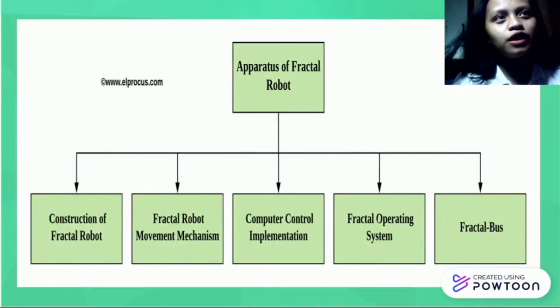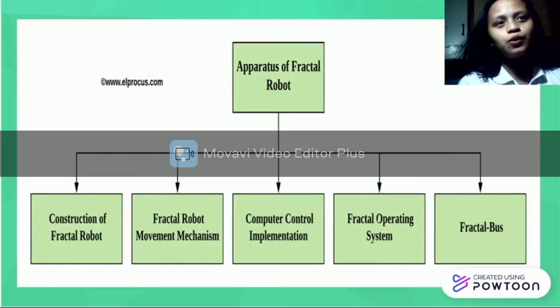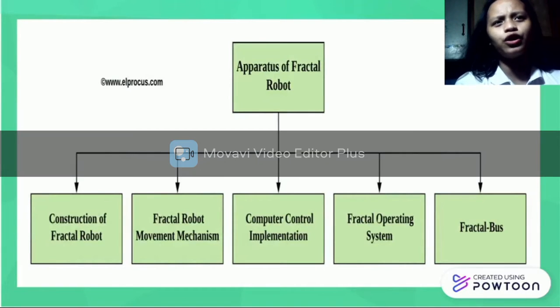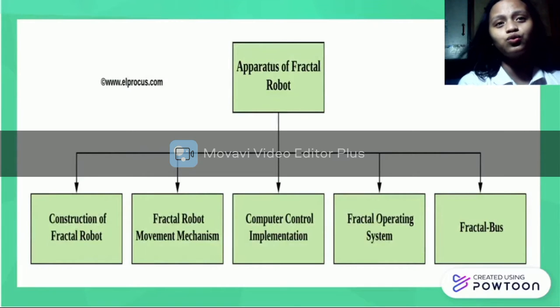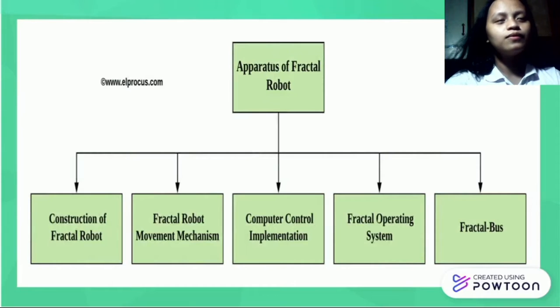We will now proceed to the apparatus of Fractal Robots. The apparatus of Fractal Robots is the steps, ways, procedures, or process on how to build this kind of technology or mechanism and how it will work. In other words, creating a Fractal Robot needs a plan or implementation to operate because Fractal Robots have programmable codes that have an ability to move or operate this kind of technology. We have five steps.